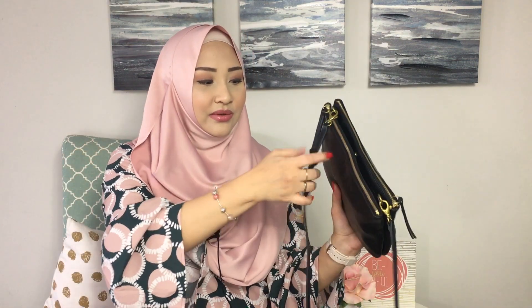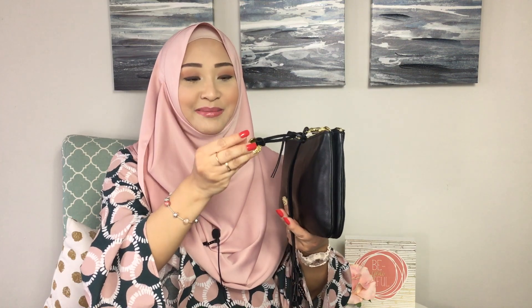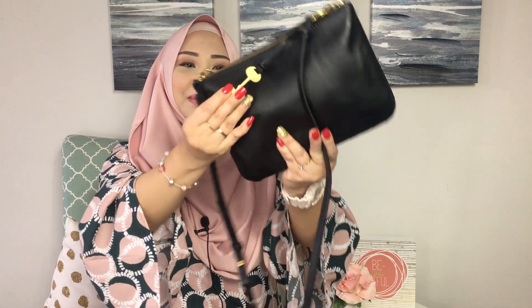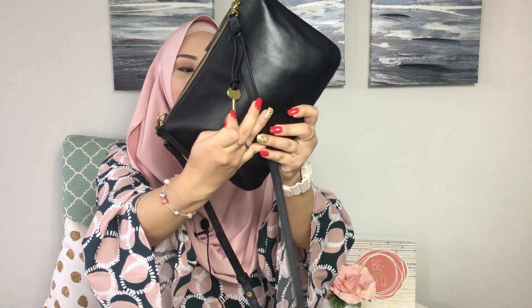It also comes with a bag charm of sorts. And guess what? My friend engraved my full name on it — I'm not going to show it because it has my full name, but it is so cute. And this is the shape of the Fossil original key, which is really cute. Another thing that I love about this bag is the fact that even though it's black, it's accented with gold hardware. I think the gold hardware really complements the black very well — it gives this antique look which I think I do like.